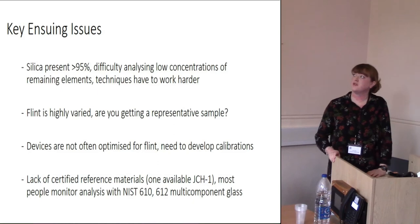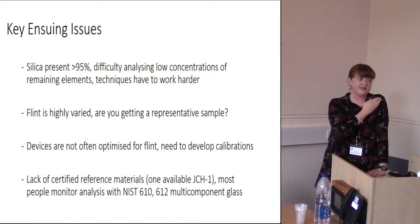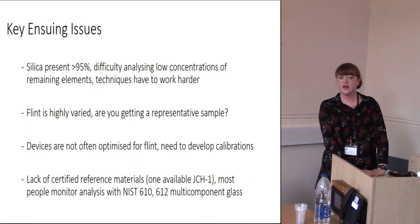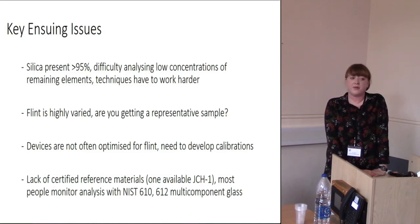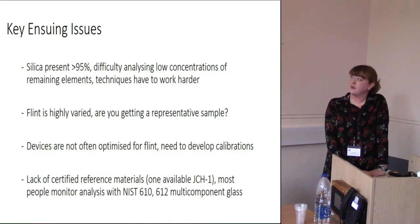This results in analytical issues — silica is often greater than 95%, sometimes greater than 99% in the literature. You have real difficulty analyzing the lower concentrations of remaining elements, meaning the techniques you use have to work much harder than for something with a more representative suite of elements. Compared with obsidian, flint is highly varied in its element distribution, so you have to ensure you're getting a representative sample, as flint forms slowly over multiple formation cycles across large geographic areas.